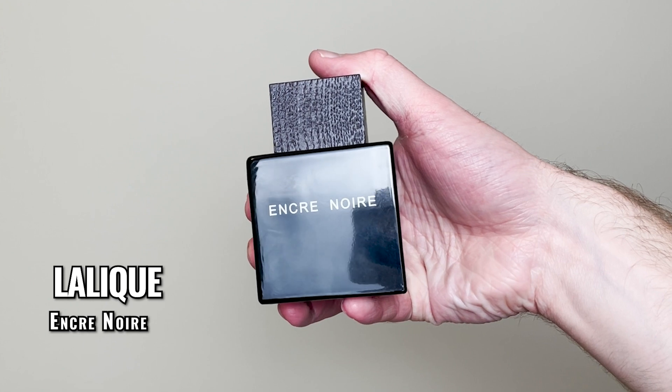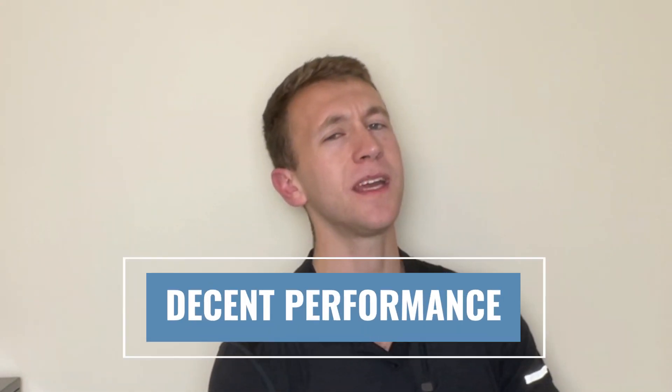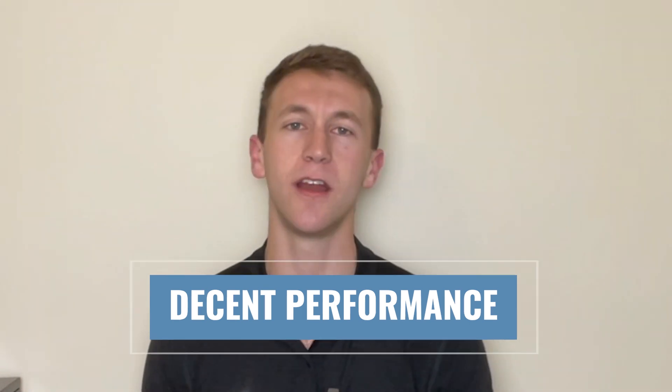The third fragrance on this list is Lalique Encre Noire, and one thing you don't want to do with this fragrance is overspray. There is no reason you ever need more than three sprays of this stuff — it will make you nauseous. The projection is room-filling, but it only lasts six to seven hours. This is a great fragrance for the fall and winter, but it can't be worn any other time of the year.